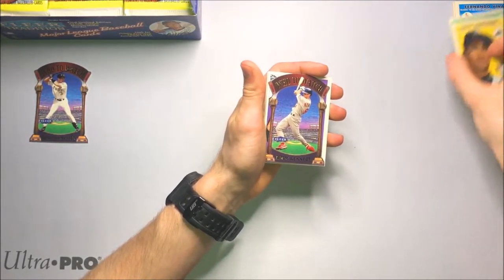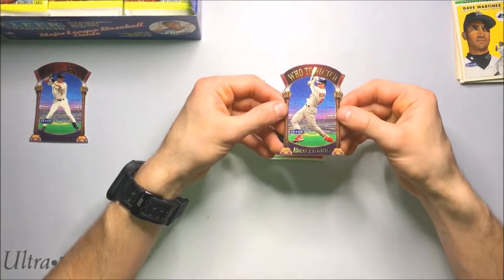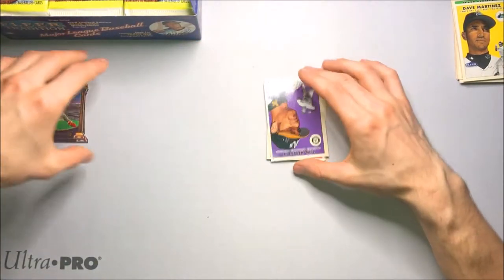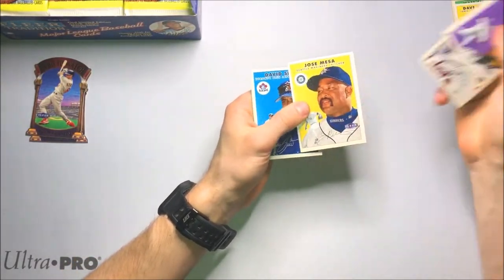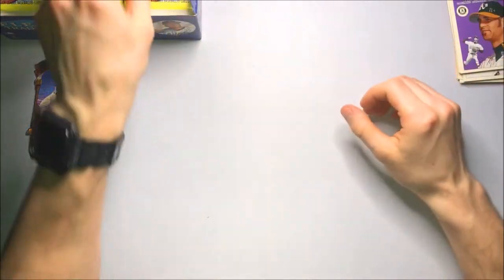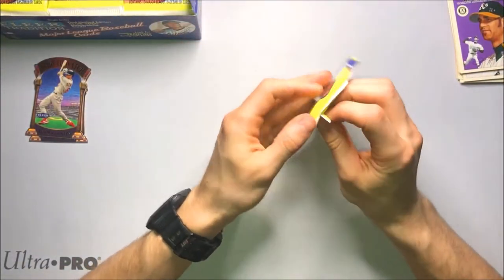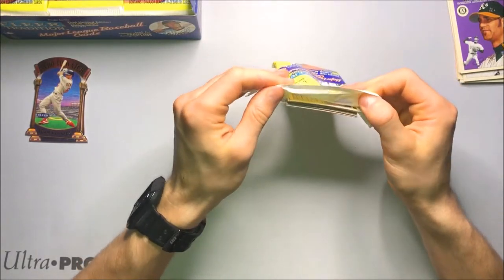We've got another Who to Watch die cut — Adam Kennedy, once again. Love the die cuts from that era; they always turned out great, really popular. John Smoltz. Jose Mesa, who had a little stint with Cleveland — who lost the 1997 World Series for us. It's a shame, but happens to the best of us.